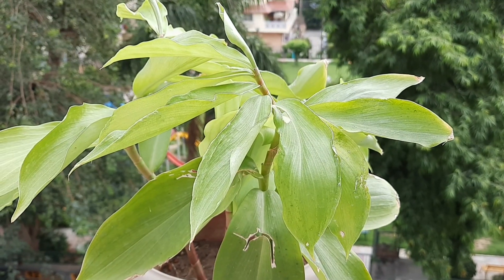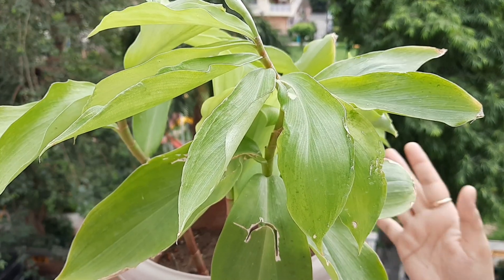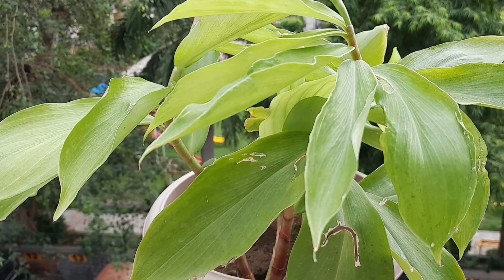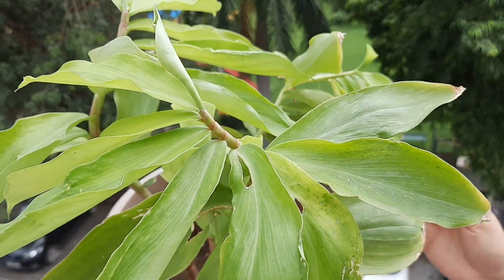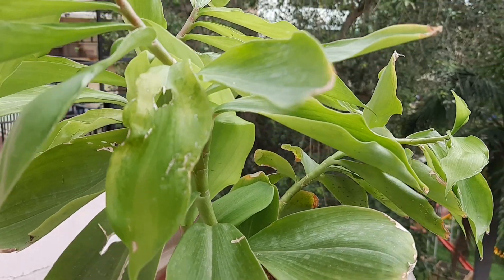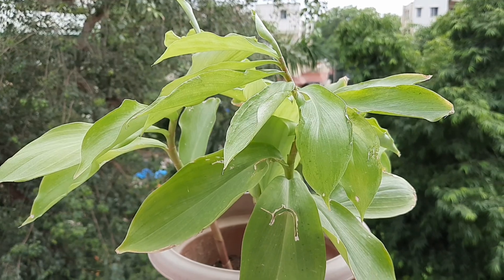Today's video is about this plant, which in common terms is called the insulin plant. This plant is super easy to grow — I got it last year and it has grown on its own. It is such a plant that you can't kill it. It will dry out without water but it comes back up the next season very easily.